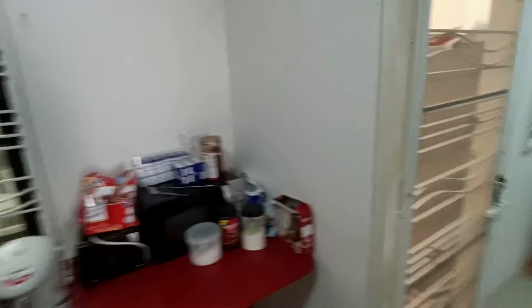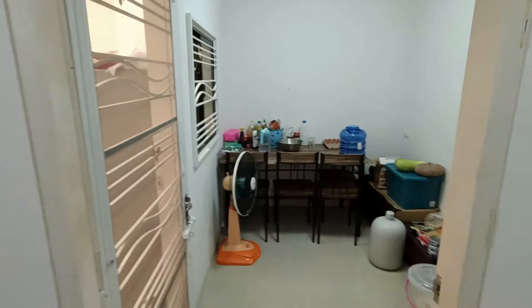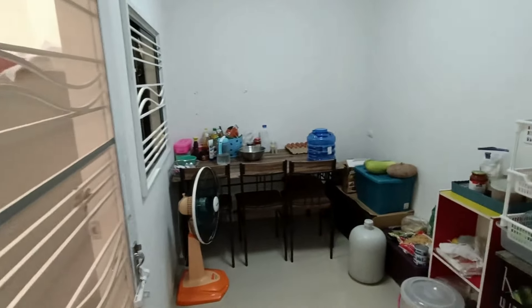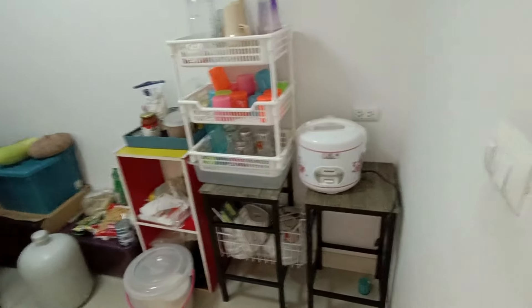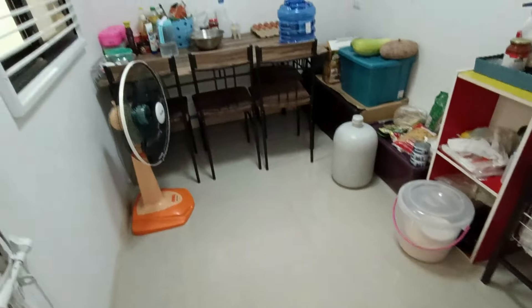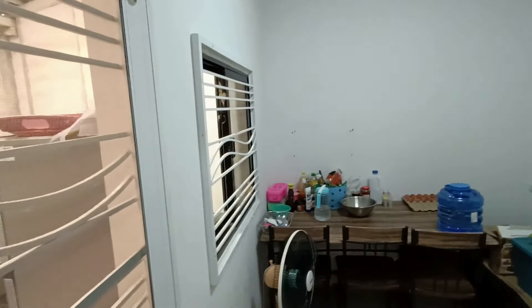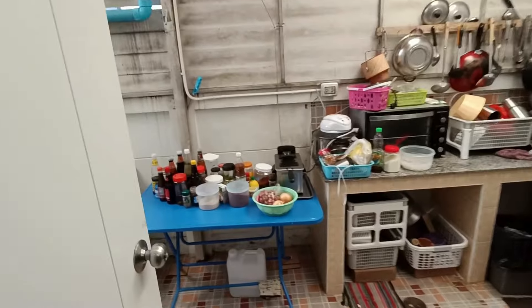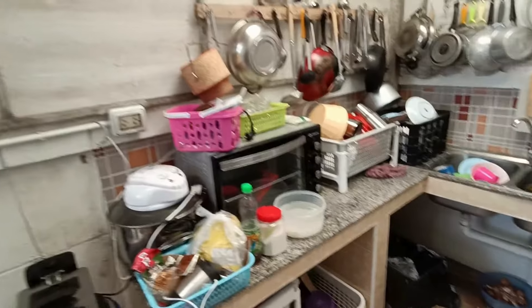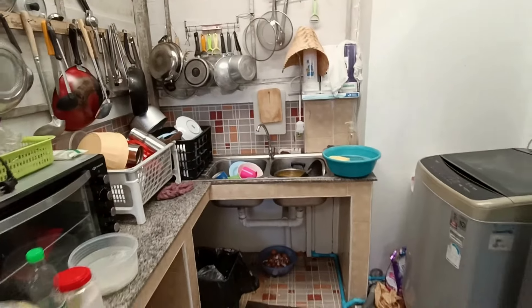Coming through the living room, we have the dining area. This is just kind of our dry food storage area. Same tile, there's room, security bars. This is the cooking area, which is separated from the house so it doesn't smell up the house when you're cooking — no grease or oil smell inside.